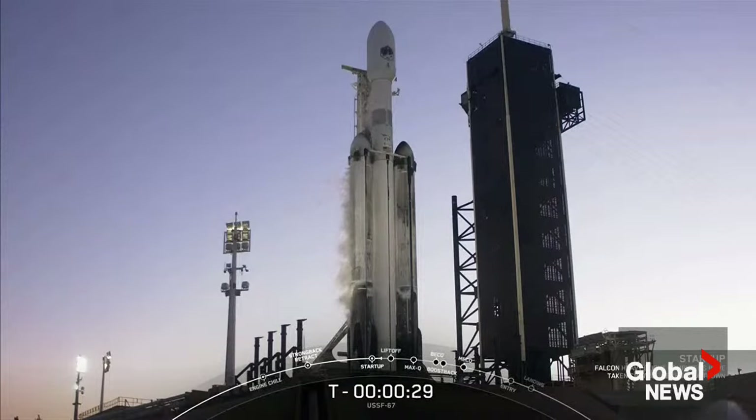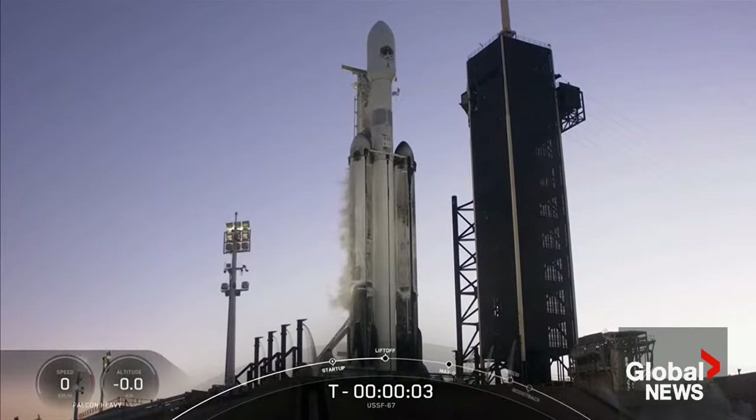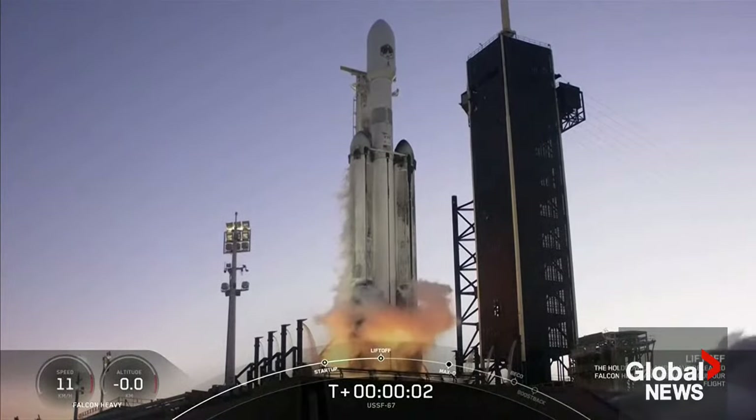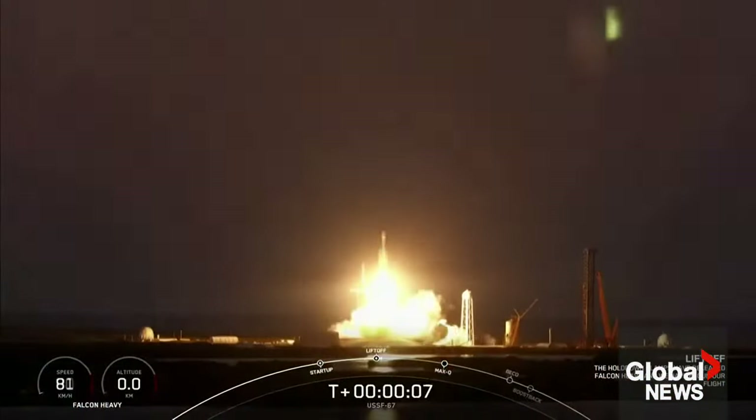T-minus 30 seconds. T-minus 10, 9, 8, 7, 6, 5, 4, 3, 2, 1 — engine full power, and liftoff of USSF 67. Go Falcon Heavy, go Space Force.